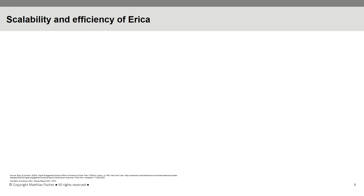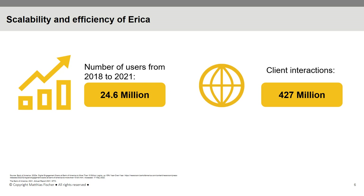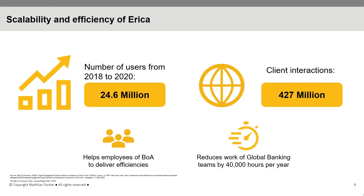The success of the AI-based virtual financial assistant is reflected in its usage numbers, as more and more customers are turning to ERIKA. The number of customers ERIKA has interacted with reached 24.6 million since its launch in 2018 until 2021. In 2021, total ERIKA interactions with clients increased to 427 million, which is up 217% compared to 2020. ERIKA also helps employees of Bank of America deliver efficiencies, with the ERIKA-driven Banker Assist internal platform reducing the workload of global banking teams by 40,000 hours per year.